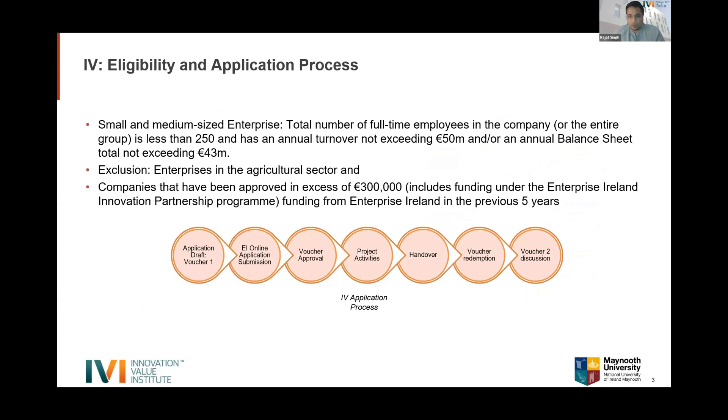Eligibility criteria: companies must have fewer than 250 full-time employees, annual turnover not exceeding €50 million, or annual balance sheet not exceeding €43 million. The agricultural sector is excluded as they have their own support. Companies approved for over €3,000 in Enterprise Ireland funding in the previous five years cannot apply for a standard voucher, though they can avail of a co-funded voucher. The application process starts with IVI drafting an application based on a preliminary meeting, then submitting on the Enterprise Ireland online portal. It takes around three to four weeks for approval, followed by project activities, prototype or project handover, and voucher redemption before starting Voucher 2.